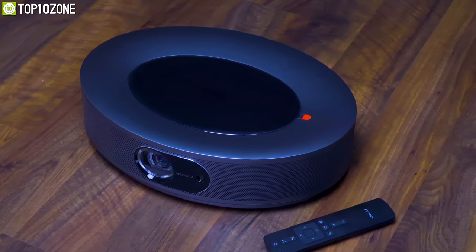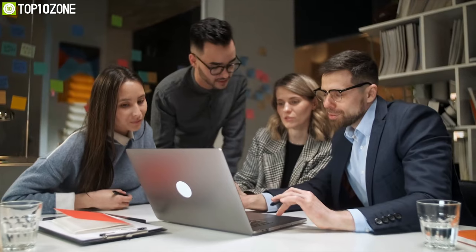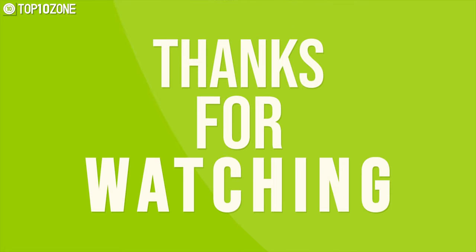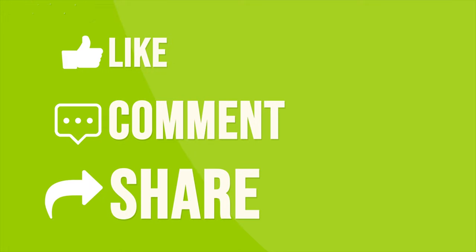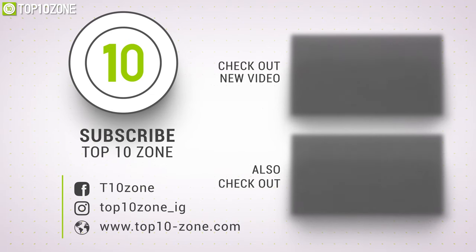That was our list of top 10 best gadgets and accessories for online classes and meetings. Thanks for watching. Like, comment, and share with your friends if you find this video helpful, and subscribe to our channel if you want more videos like this on your feed.